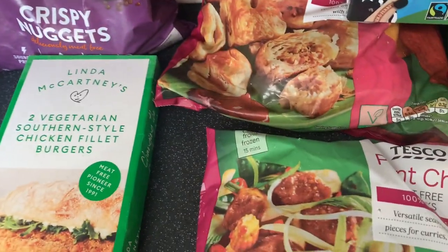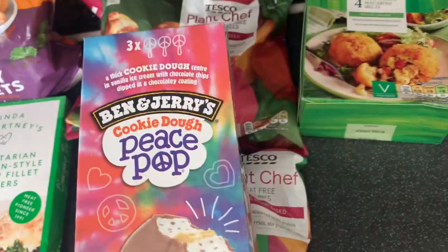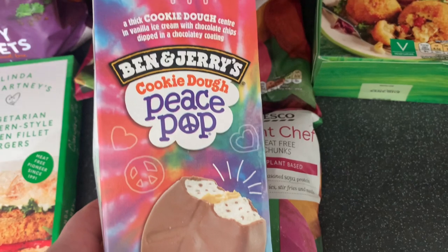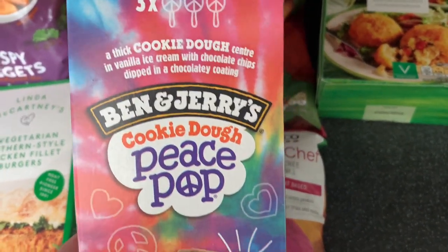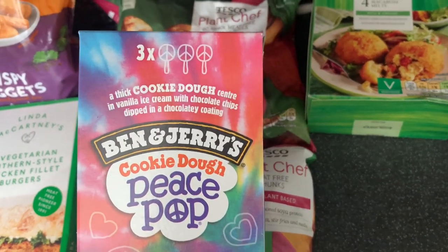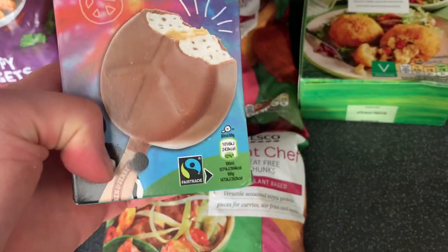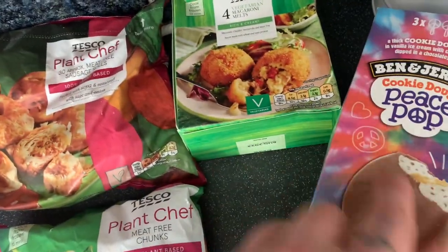I'm going to do the freezer bits first because I've got to get them away in the freezer, me and mum do. So let me start off with these — they are new. I saw them on Facebook. The Ben and Jerry's Cookie Dough Peace Pop. They do look really good. They are quite pricey — I think they are like £4.50. Thick cookie dough centre in vanilla ice cream. They do look heavenly. I'm really looking forward to giving them a go.